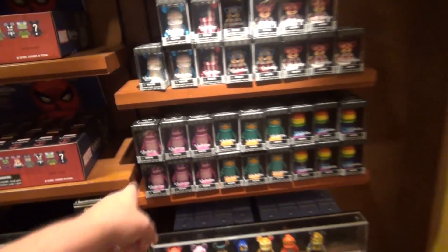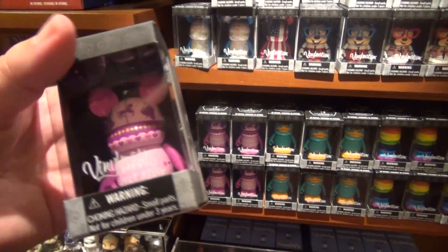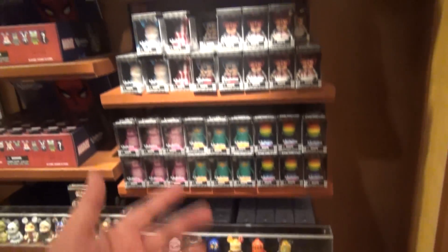There are a whole bunch of these visible-character sets. There's a Fantasyland type deal, Perry the Platypus, and some kind of rainbow Vinylmation — but you can see who they are on the packaging.